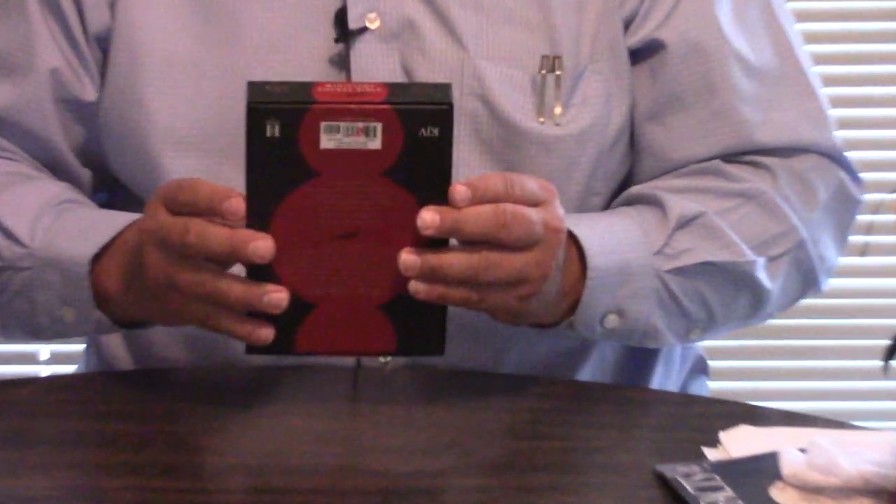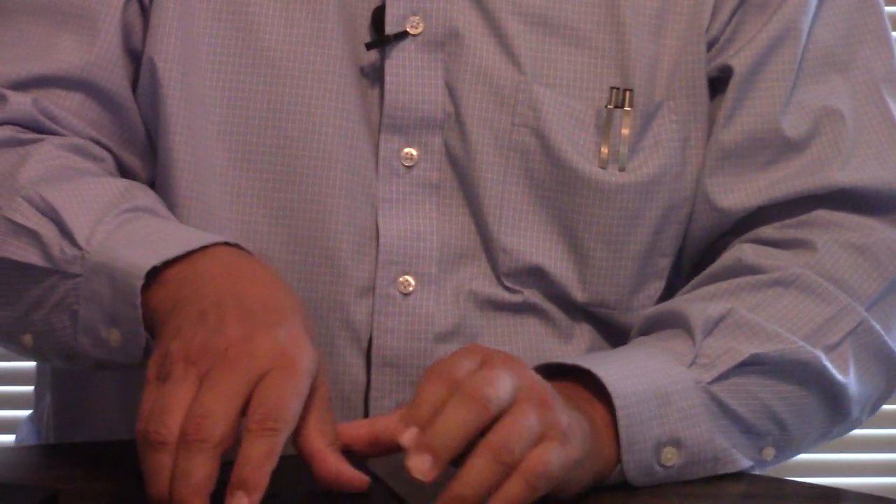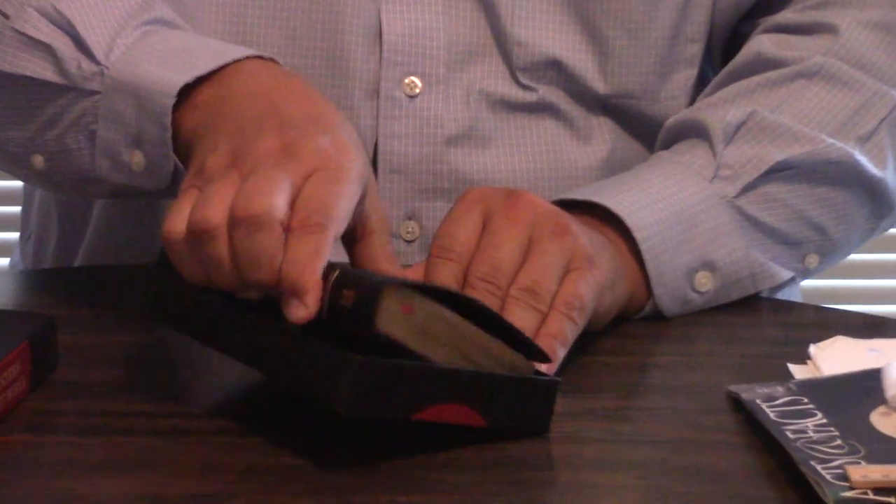Hey, Pastor Steve Waldron here. I had some great friends starting a church in Quitman, Georgia, who gave me this Bible — Brother and Sister Taylor — and I greatly appreciate it from them.